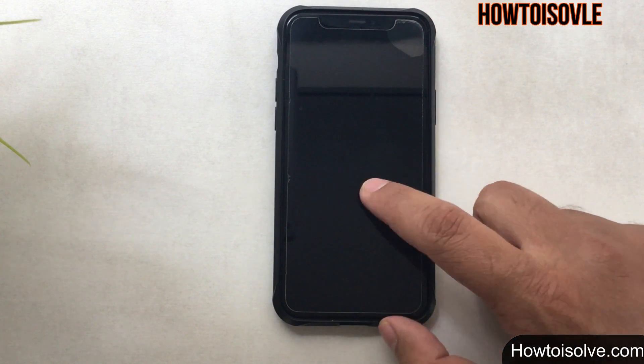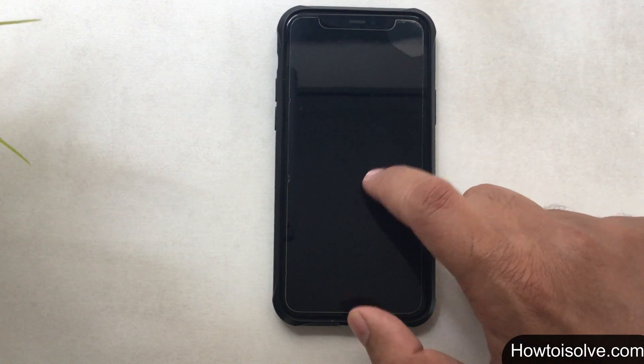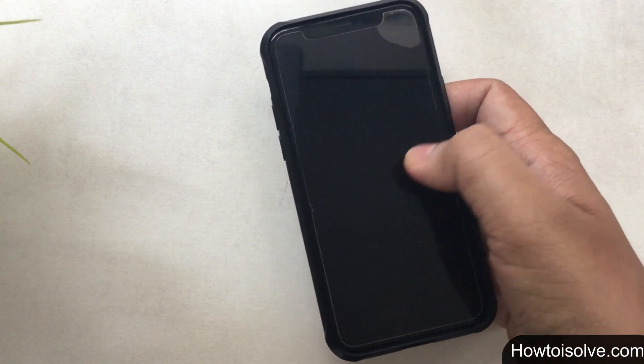Here on this channel you can get the fix for all about iPhone stuck on a black screen with a spinning wheel. It may be either a software or a possible hardware issue.